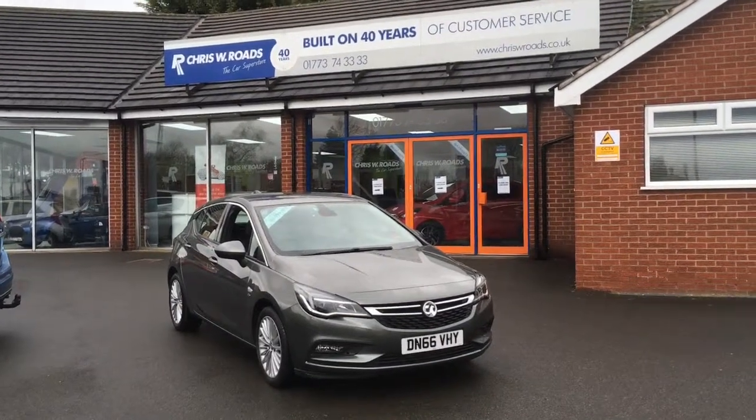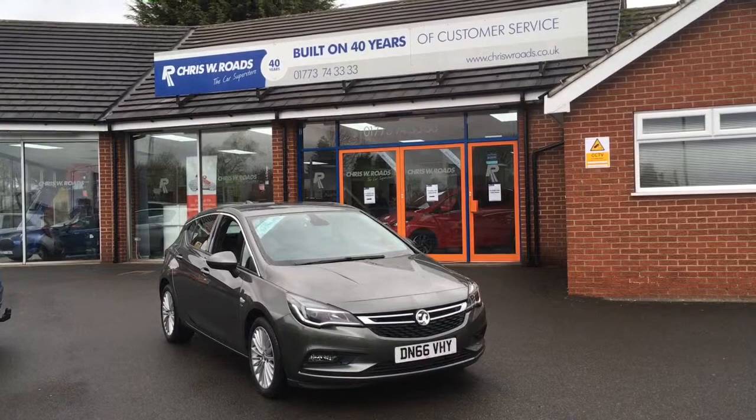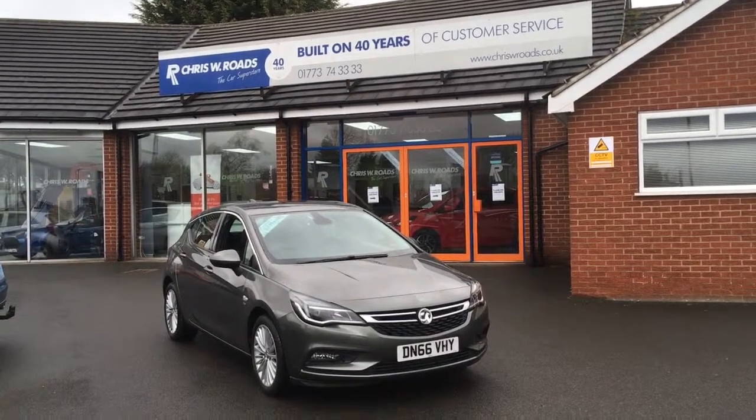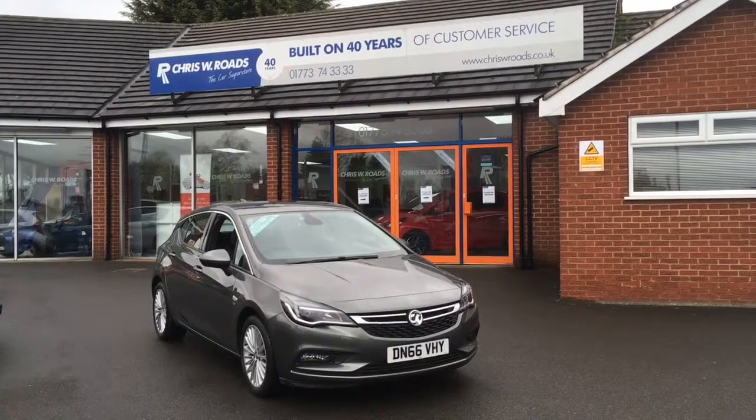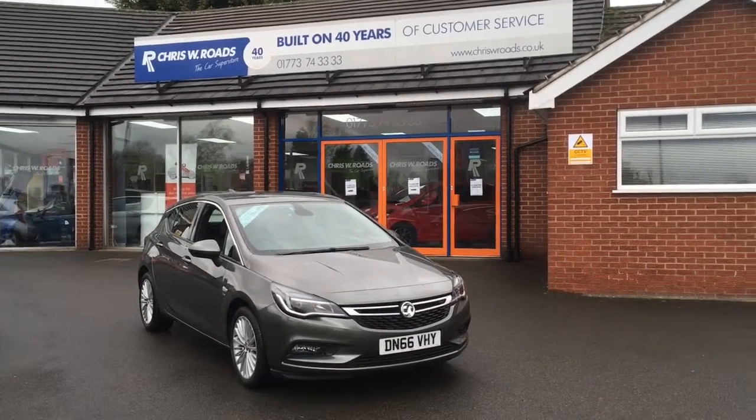Hello, this is Rob from Chris W. Rhodes. Here we have a Vauxhall Astra Elite which looks very smart in grey, and we've got some brilliant features to show you on the interior a bit later on in the video as well, so let's start with the walk around.